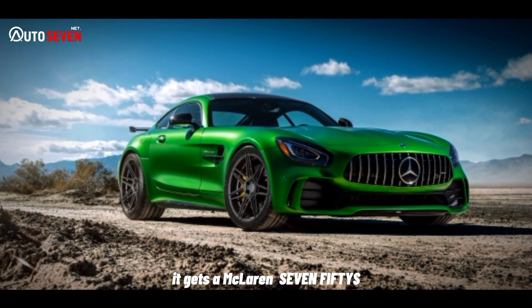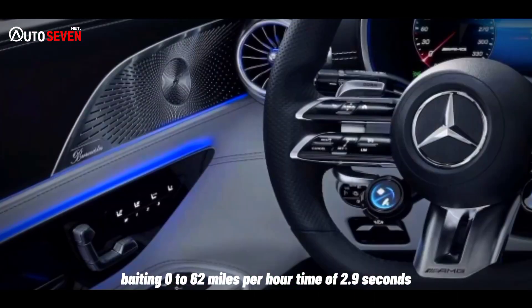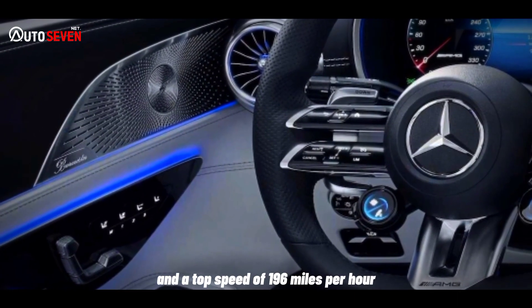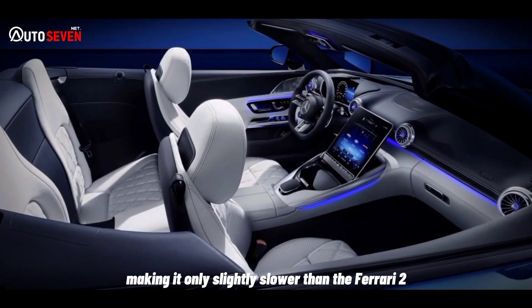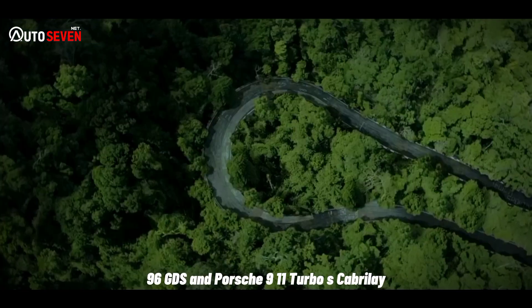As a result, it gets a McLaren 750S-rivaling 0 to 62 miles per hour time of 2.9 seconds and a top speed of 196 miles per hour, making it only slightly slower than the Ferrari 296 GTS and Porsche 911 Turbo S Cabriolet.